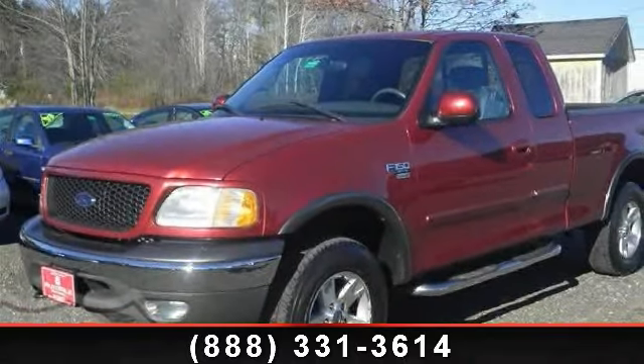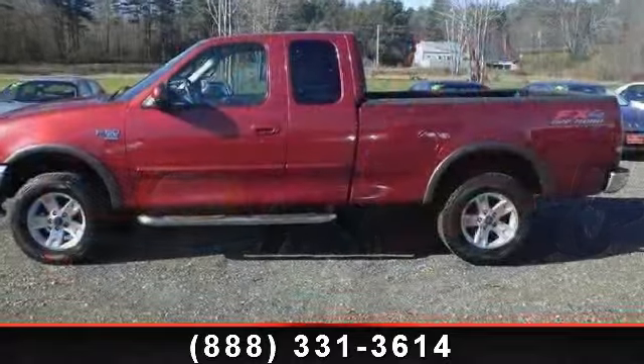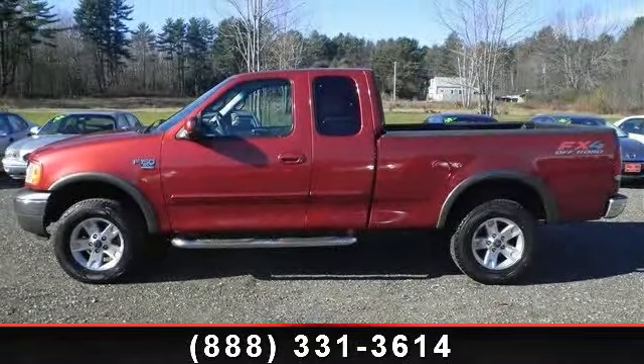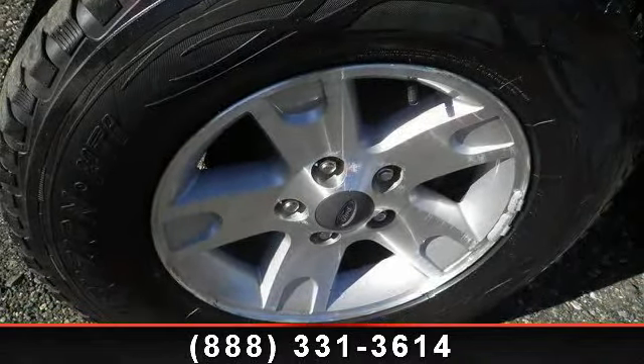Presenting the 2002 Ford F-150 XLT. If you are looking for an automobile with great features, look no further. This vehicle comes with a reliable 8-cylinder engine connected to a smooth shifting automatic transmission.